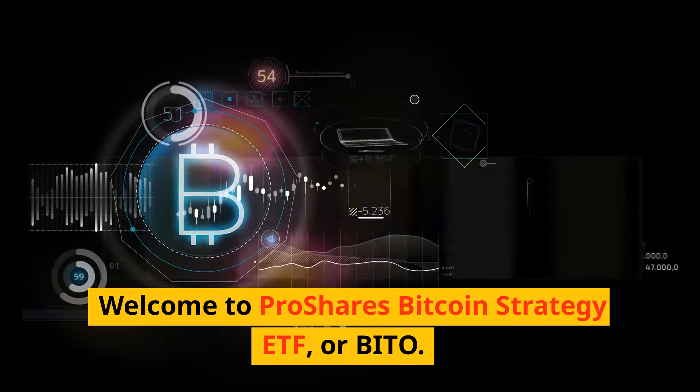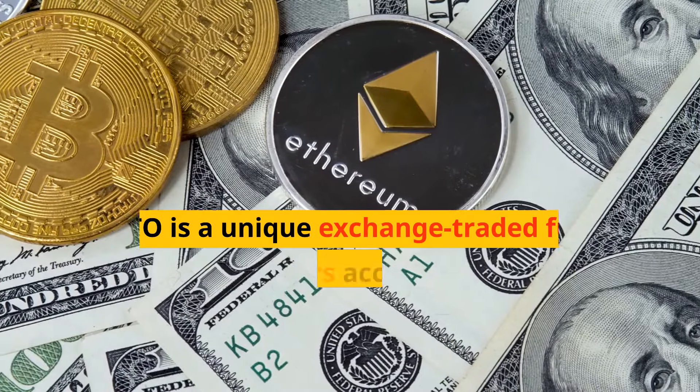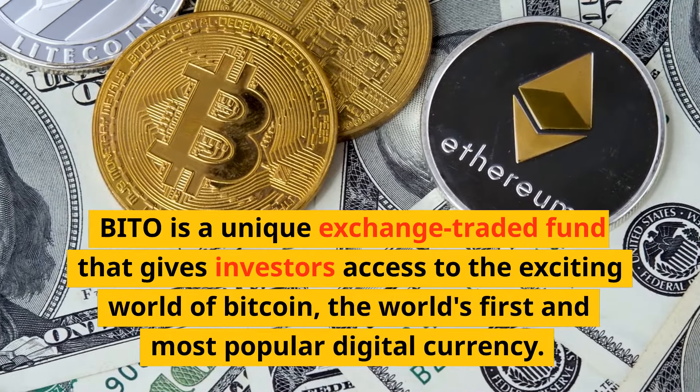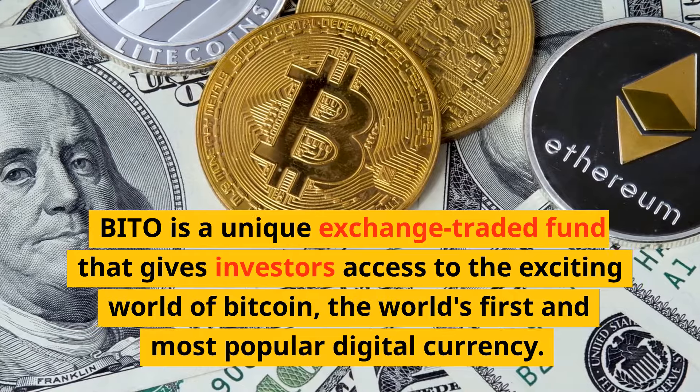Welcome to ProShares Bitcoin Strategy ETF, or BITO. BITO is a unique exchange-traded fund that gives investors access to the exciting world of Bitcoin, the world's first and most popular digital currency.